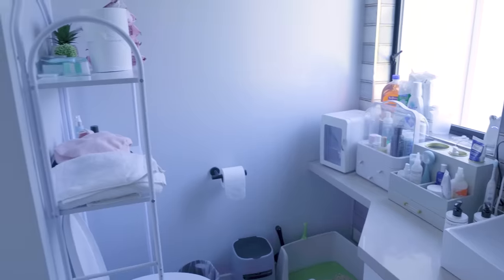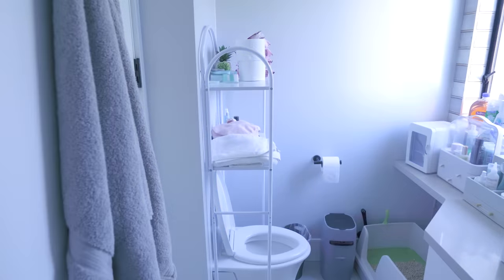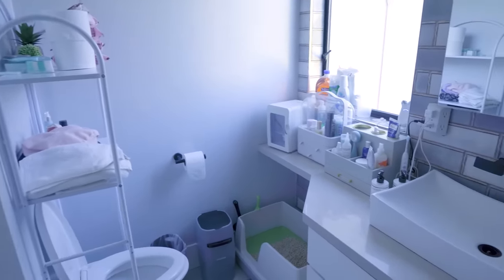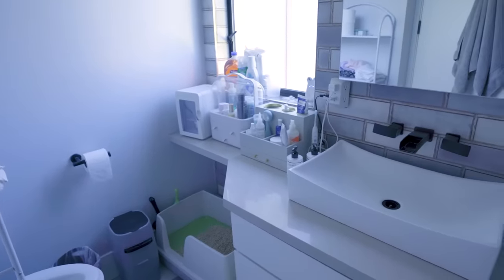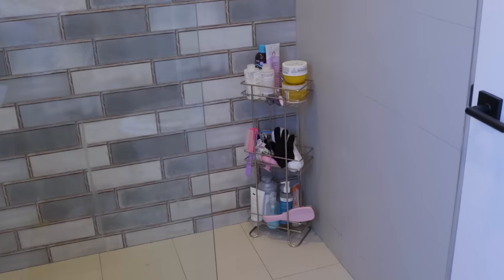Let me take you to my beloved bathroom. For a room and house the size that it is, I was a bit surprised by the size. It's so small I can't open the drawer and open the door at the same time. But aside from that, it's honestly really cute — I think I've done well figuring out how to organize it as best I can. I have a little shower with some organization thingies.